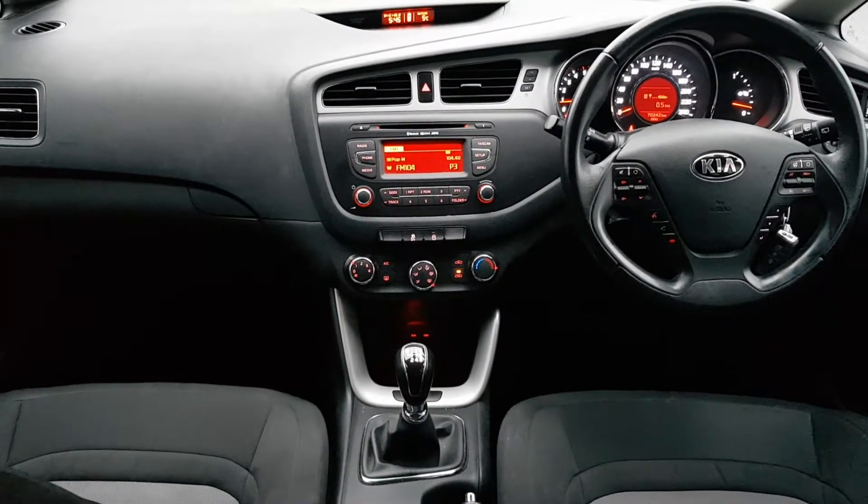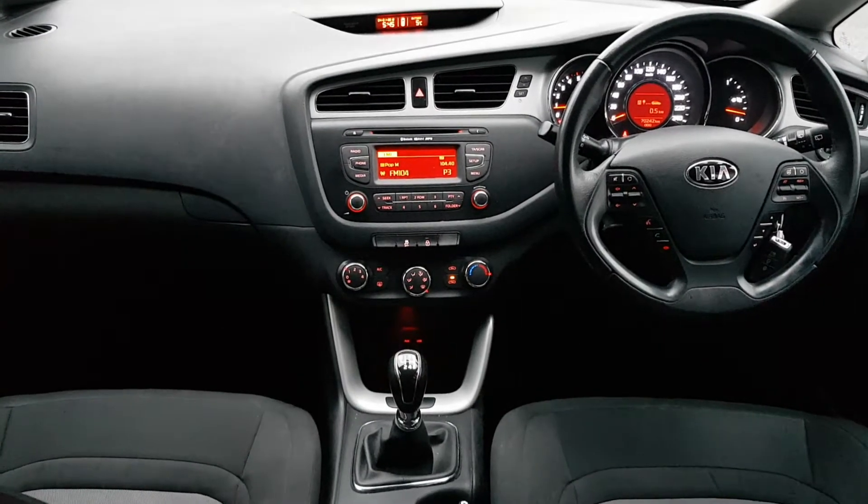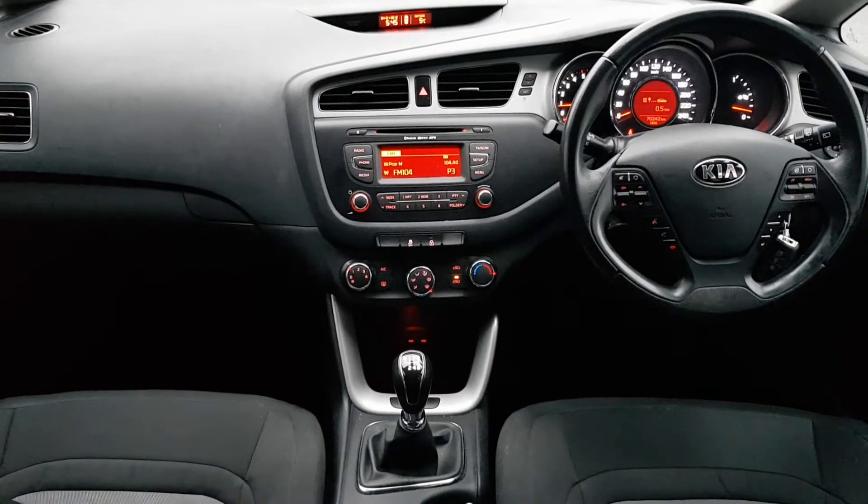On the inside we have a full cloth interior with a multi-function steering wheel with Bluetooth, cruise control and speed limiter, and in the center we have our radio display and underneath we have our climate controls.